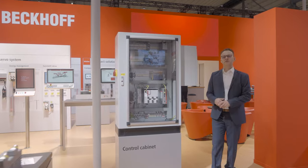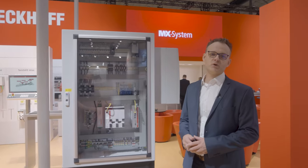Welcome to EMO 2023. Here in Hanover we are presenting the full range of PC-based control solutions for tomorrow's production technology.